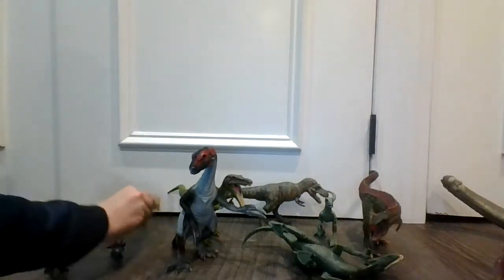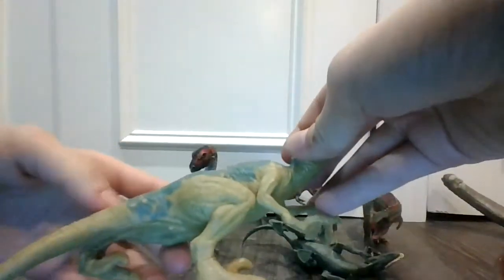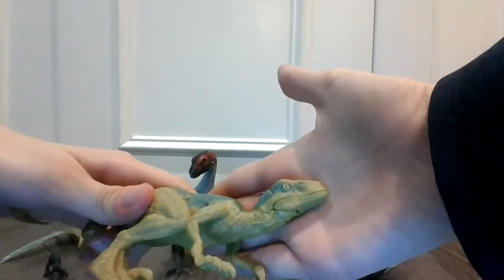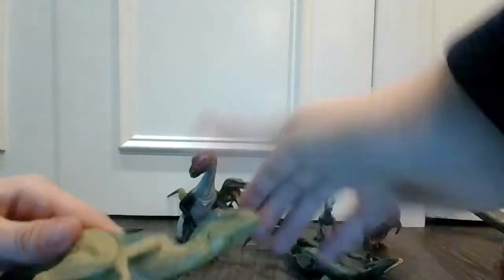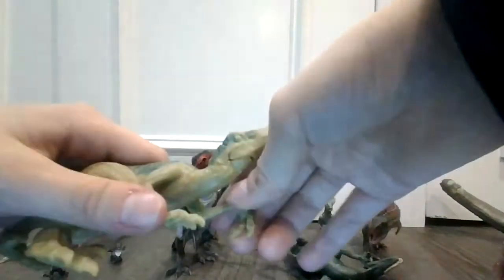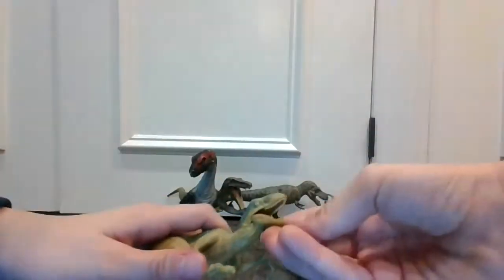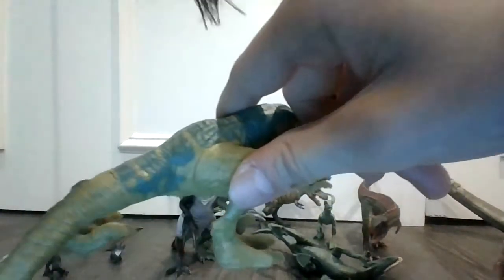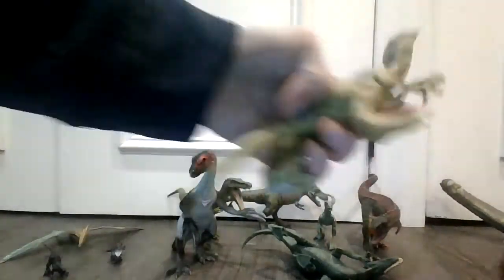Next up we have Velociraptor Echo. I'm trying to get Delta and Blue, but I have Charlie back there. Echo is a very cool dinosaur with a beautiful face. Velociraptor Echo — mouth can open and close, arms can move. You can see the cool blue detail on it. This is all from Jurassic World.